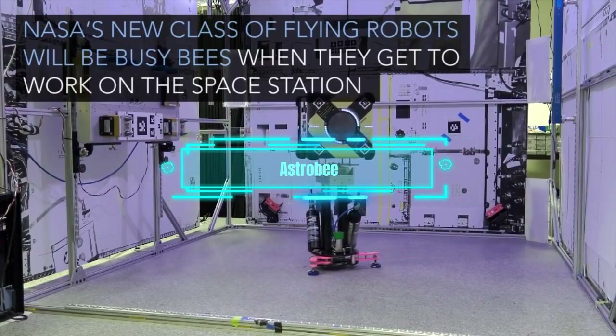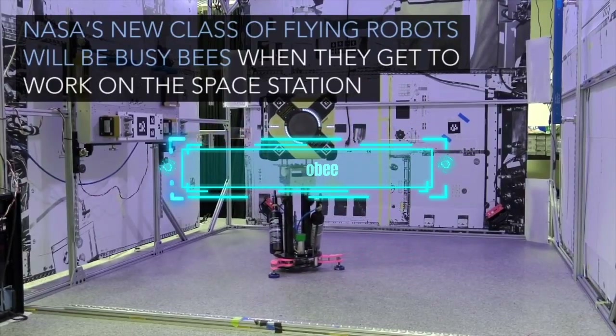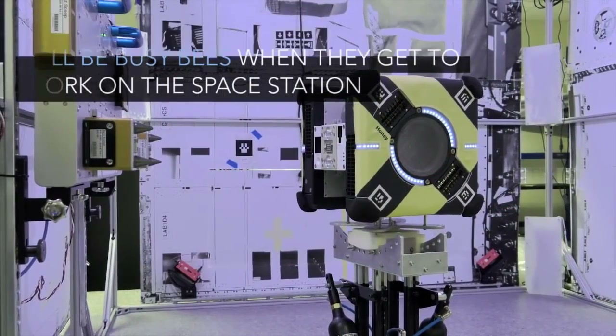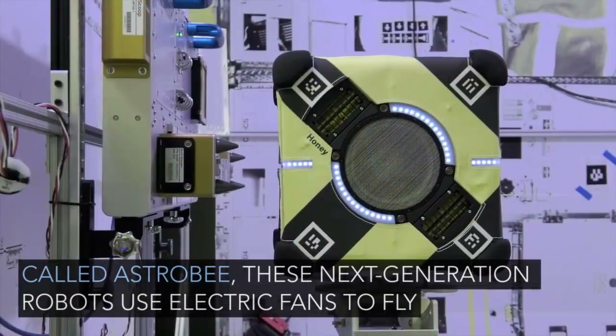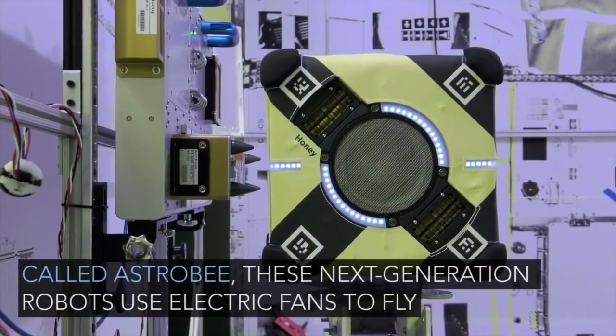Let me introduce you to the Square Trio, three amazing robots that have visited the ISS. Their names are Honey, Queen, and Bumble, and they belong to the ASTROBI family.